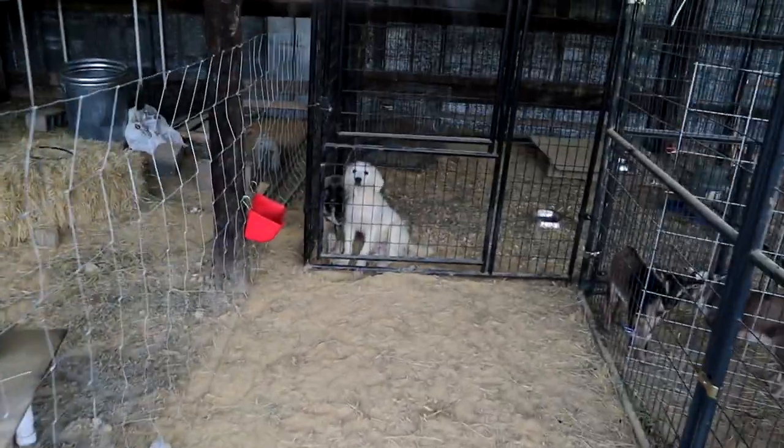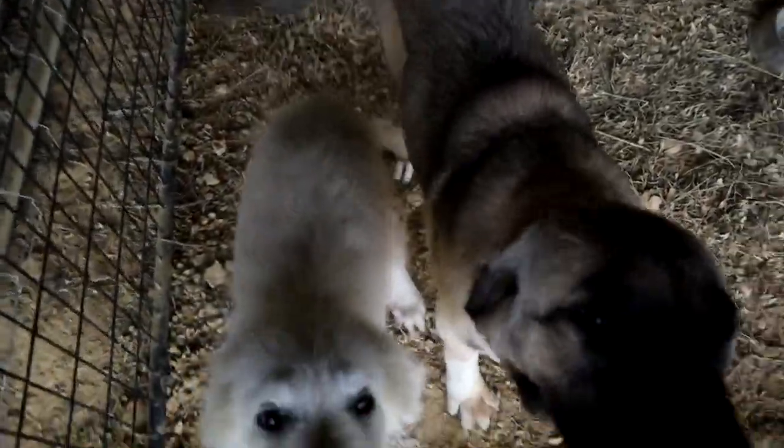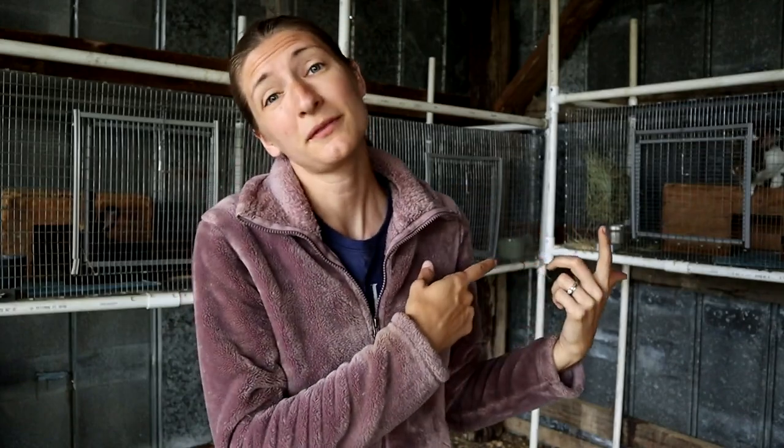Got a couple of things I gotta do before I milk them — I gotta feed the puppies. Good morning little pups. Before I milk the girls I gotta get the rabbits fed as well, because the longer the milk has to sit in the pail the less ideal. So I just want to get everybody fed that's in this barn, get the does milked, and then we can continue with the rest of our morning chores.